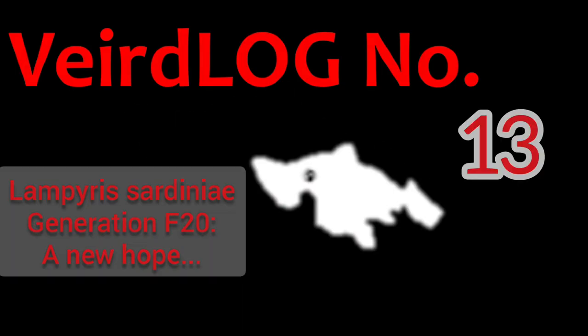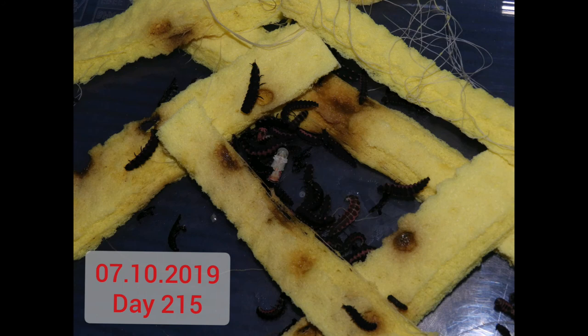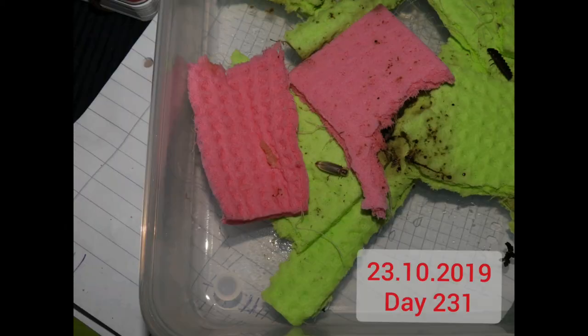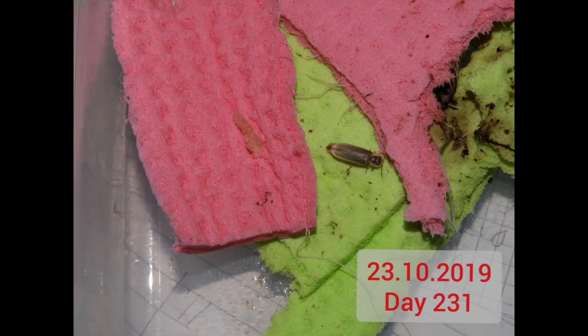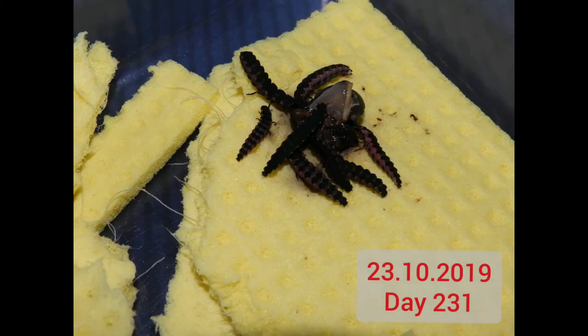Time for an update on the 20th generation of my Sardinian glowworms — they were featured in three videos so far, and the last one was sadly about an extreme population decline in the summer. However, now roughly half a year after hatching, the first pupation has happened — it's a male, and it has matured and left the pupa. You can see the empty chrysalis right there. Half a year from egg to pupa is a typical time frame.